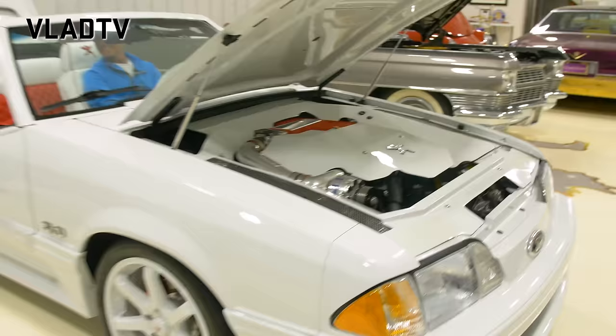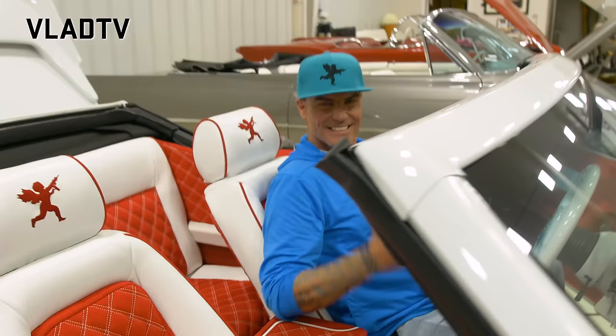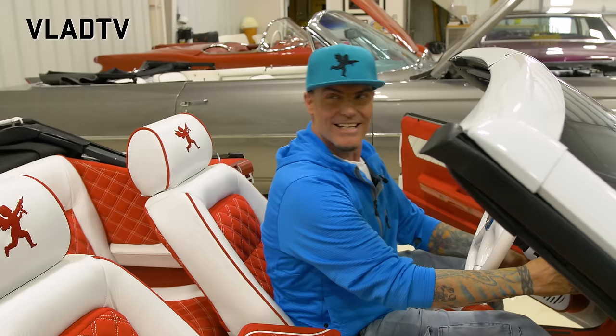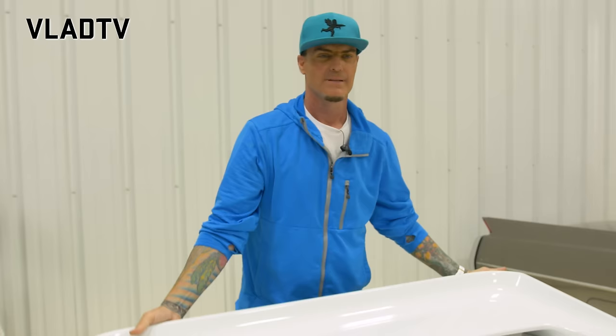Damn. This is a bad motherfucker, man. Will that give you a boner or what? That is not the stock engine — that is not the stock 5.0 engine at all. I got 1,100 horsepower in this thing.